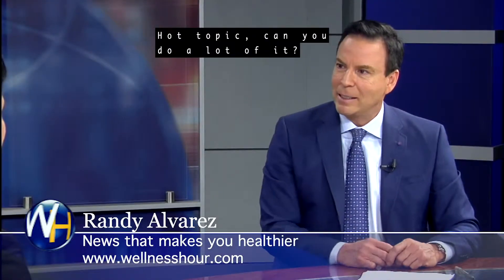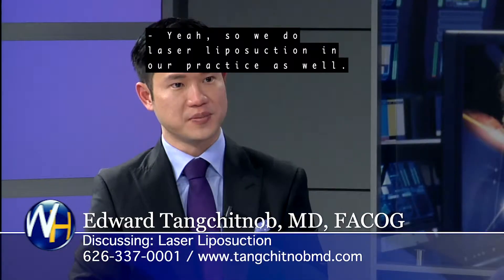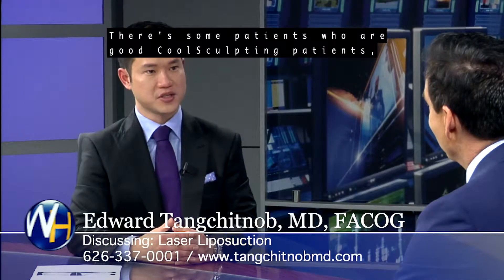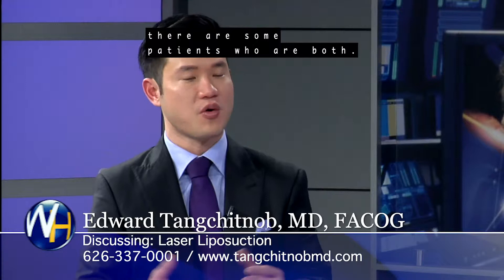Laser liposuction — hot topic. We do laser liposuction in our practice as well. I like to think of our practice and our center as a total transformation package. There are some patients who are good CoolSculpting patients, there are some patients who are good liposuction patients, and there are some patients who are both.